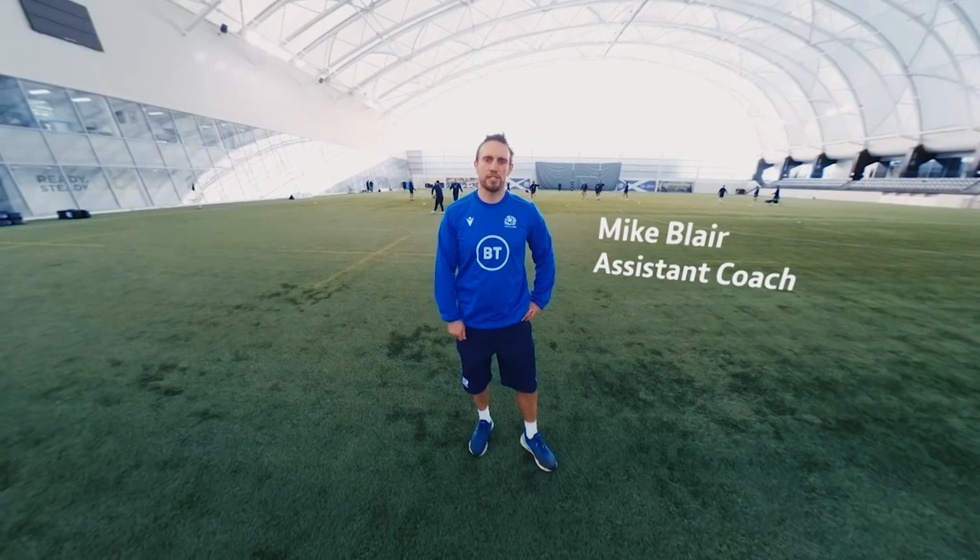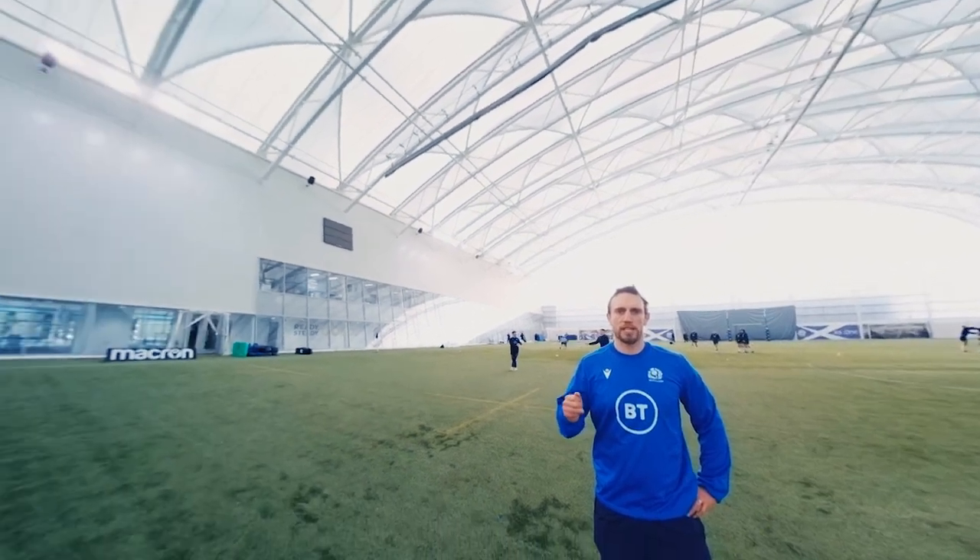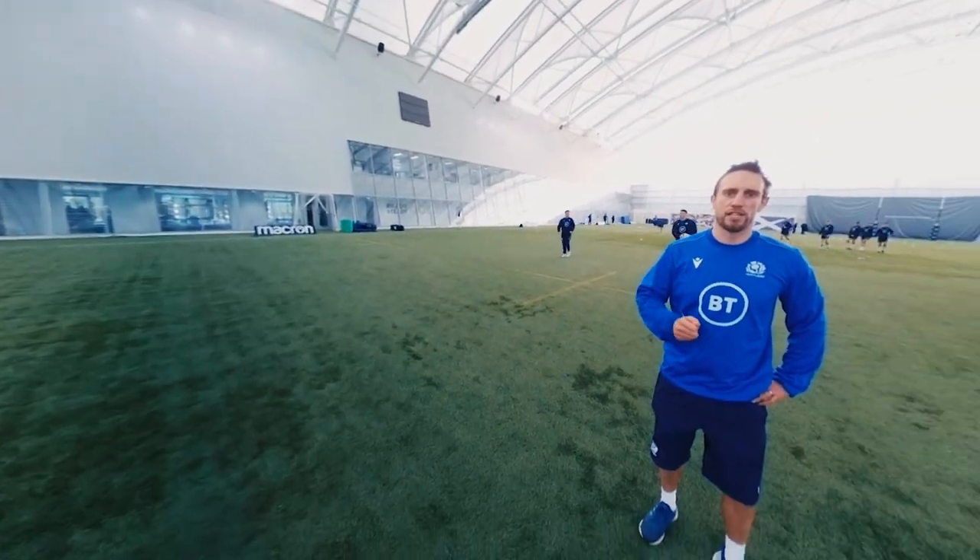Welcome to the Aurum training facility. You're here with the Scotland Back session. We're just doing a bit of a warm up at the moment. We'll do some handling work, a bit of attack and defence, and then some broken field attack at the end. In you come.